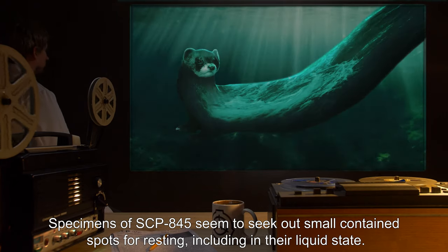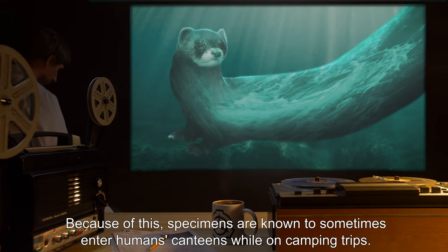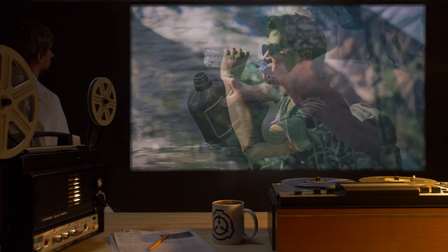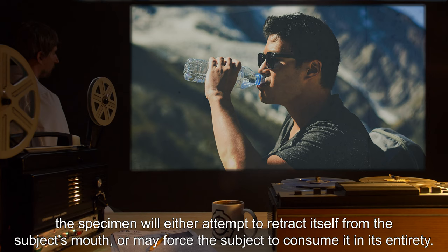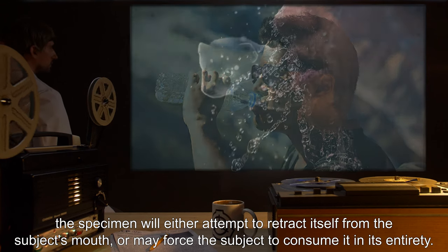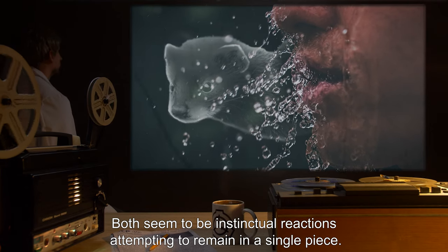Specimens of SCP-845 seem to seek out small, contained spots for resting, including in their liquid state. Because of this, specimens are known to sometimes enter humans' canteens while on camping trips. If a human or other animal attempts to consume part of a specimen, the specimen will either attempt to retract itself from the subject's mouth, or may force the subject to consume it in its entirety. Both seem to be instinctual reactions attempting to remain in a single piece.